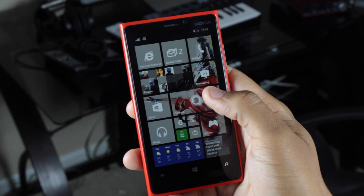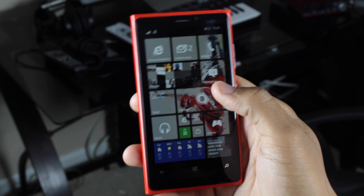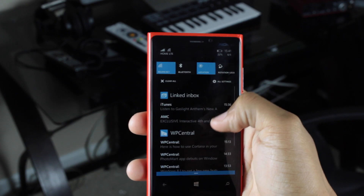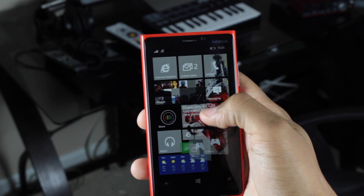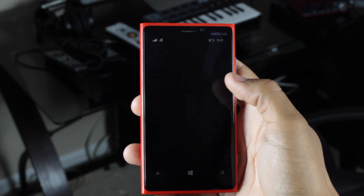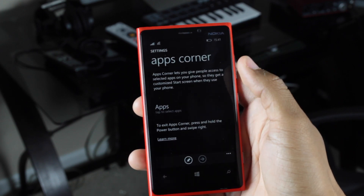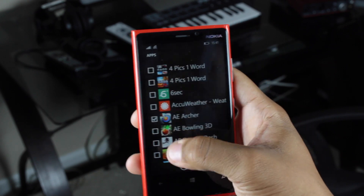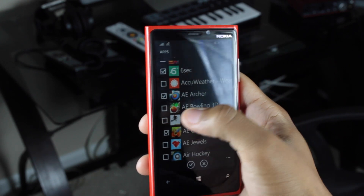Apps Corner is kind of like Kids Corner in that it blocks off the rest of the OS, but this one isn't rebranded as being for kids, so you can use it for anything. To get to Apps Corner, you go to the Settings menu and scroll down to Apps Corner. This is how it looks when it's not set up yet. To set it up, you tap to select the apps you want visible.